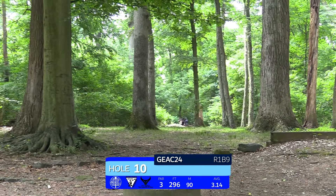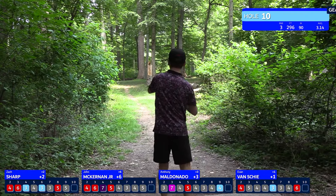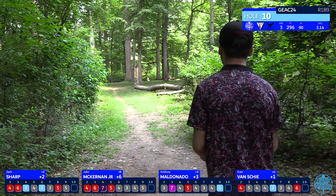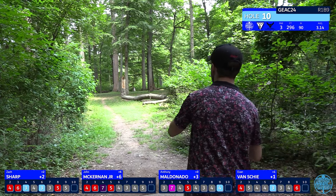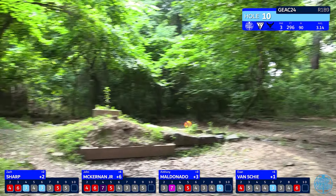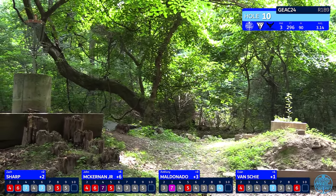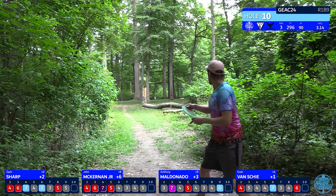Let's start off with hole 10 — it's a 296-foot par three. The basket is raised up into a new, very elevated position, so it's a tough putt if you're not close. These competitors are going to be looking to get as close as they can to the basket. Here's Anthony lining up a really nice forehand shot that will put him just inside the circle on that elevated basket.